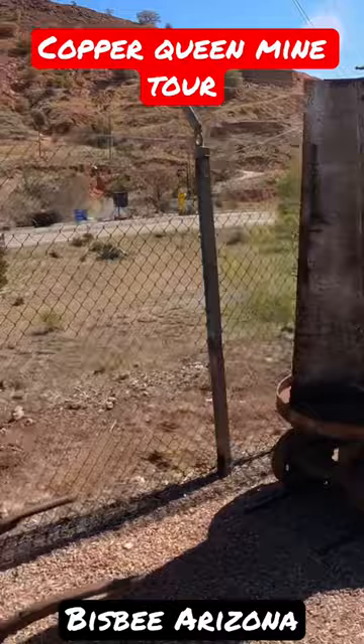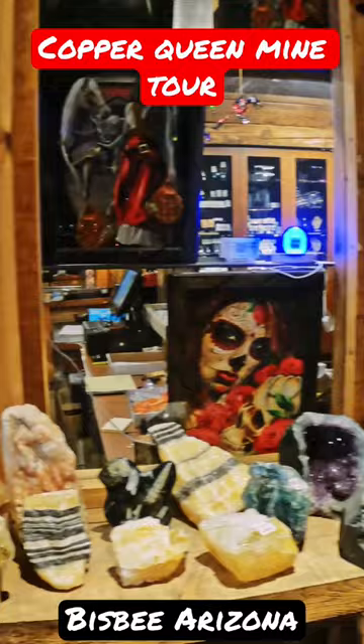There's also a really cool gift shop with some really neat minerals for sale that have been found and mined from the area.